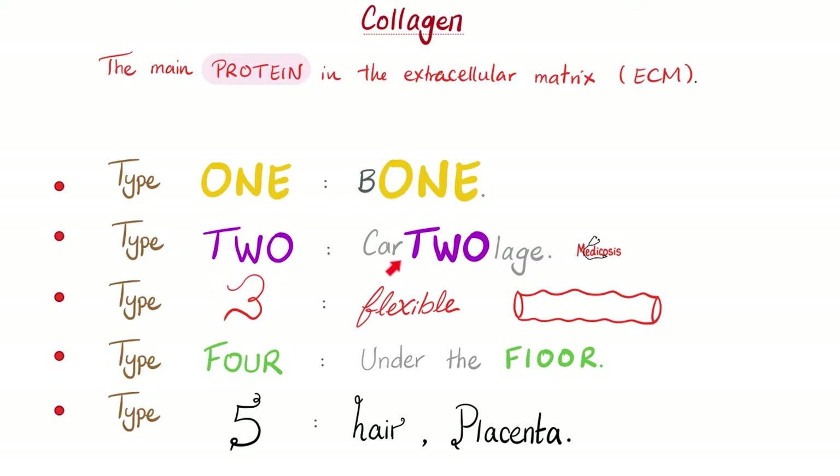Type 2 collagen is found in the cartilage, nucleus pulposus of your intervertebral disc, and the vitreous body of your eye. Type 3 — we said blood vessels. What else? Scar tissue, before it gets converted to type 1. So in early wound repair we have type 3 collagen, and later we convert type 3 collagen into type 1 collagen.